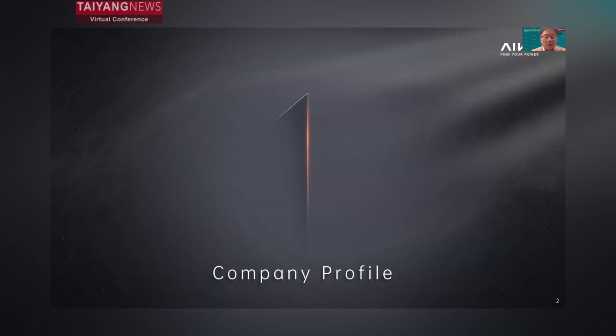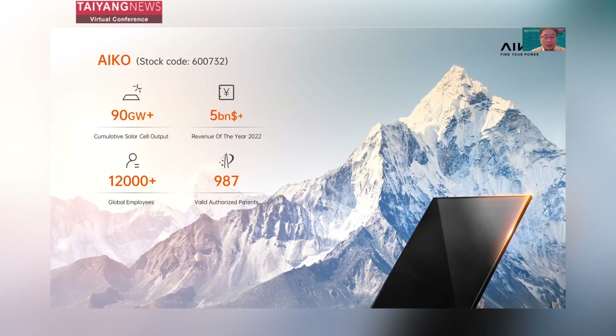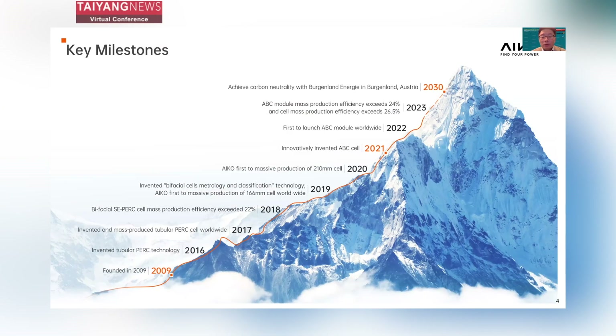To begin, let me briefly explain who ICO is. ICO was founded in 2009 and we are a publicly listed company in China. Until now, we have shipped over 90 gigawatts of solar cells worldwide, and our last year's turnover was $5 billion US dollars. We have over 12,000 global employees, and what is more impressive is that over 20% of them work on new product development and research. We have been dedicated to solar cell technology and manufacturing for the last 14 years.